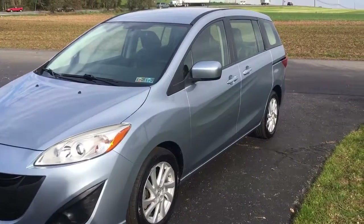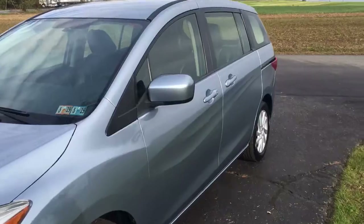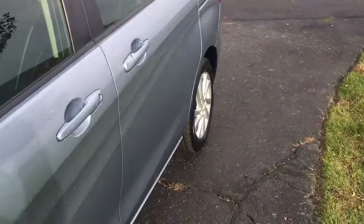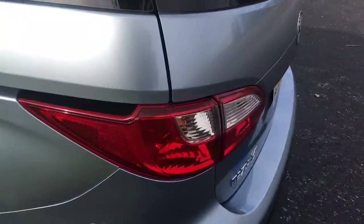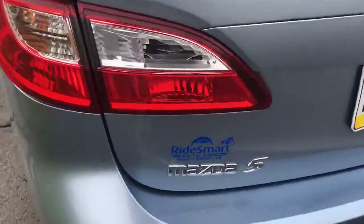It's got 64,000 original miles on it. It's got a leather interior, keyless entry, really straight body. It's got nice premium aluminum alloy wheels. It's got seating for 1, 2, 3, 4, 5, 6, 7 people. Mazda 5.